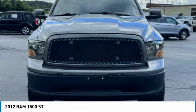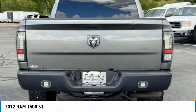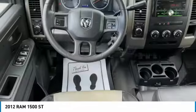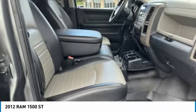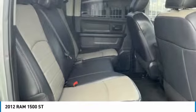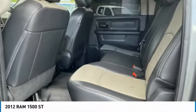Here are some of this vehicle's great options: bed liner, alloy wheels, power mirrors, traction control system, outside temperature gauge, leather upholstery, Bluetooth, auxiliary audio input, cruise control, and child safety locks.